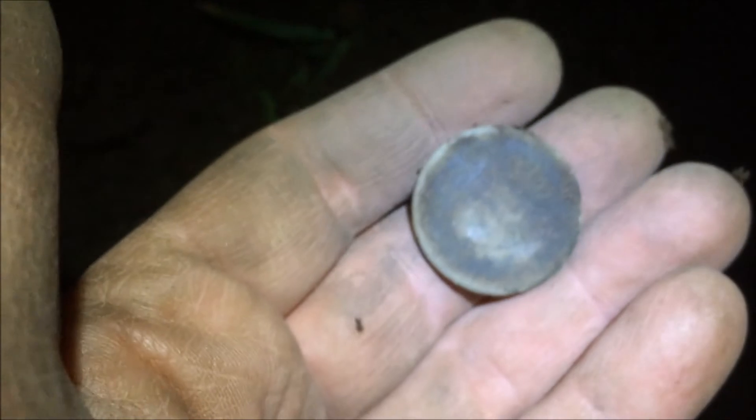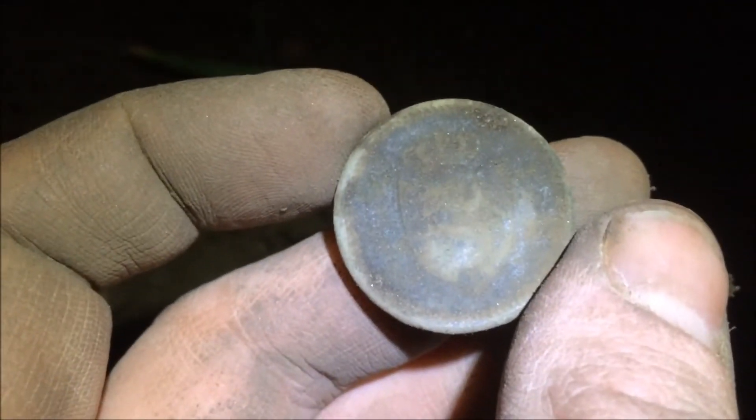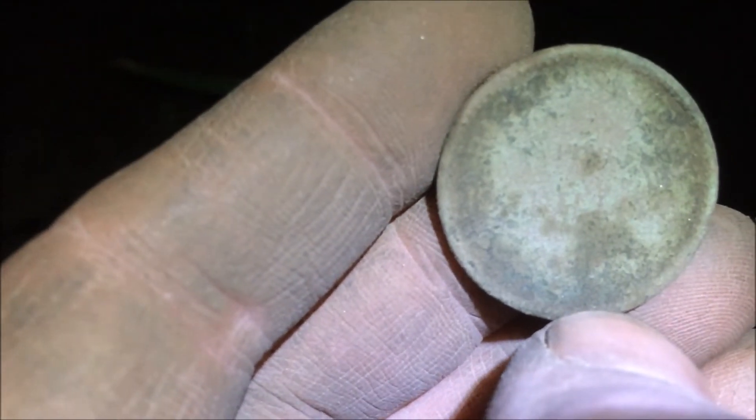Then I got a 12 shilling, my first of this type. Pretty worn but it's got a shield and a crown. You can see it says 12 over here.